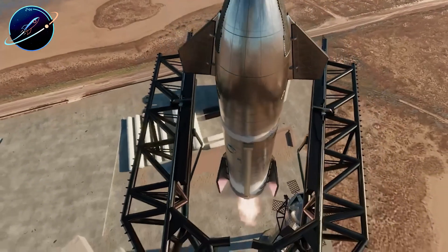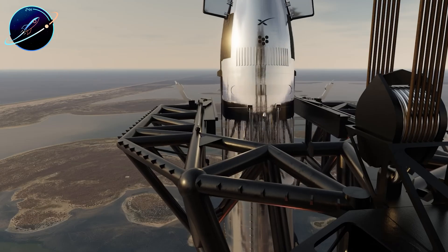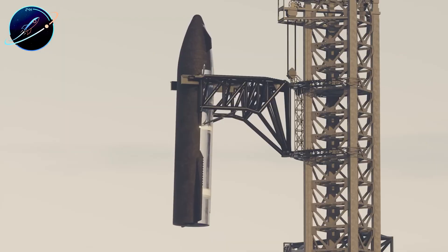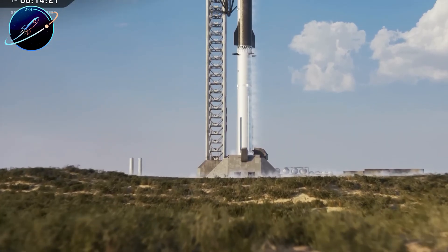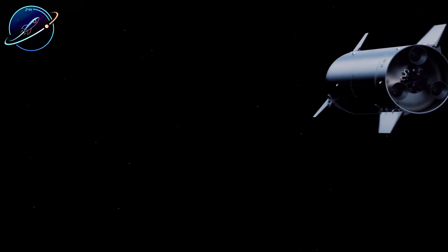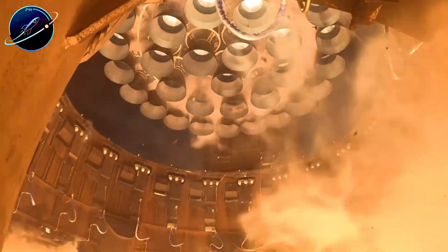The timeline actually makes sense when you break it down. If Flight 12 launches in late December or early January, Flight 13 could realistically occur by March. The critical variable that determines everything is Flight 12's performance. This mission represents the full debut of Starship V3, featuring hot staging integration, refined grid fins on Super Heavy, upgraded Raptor engines across both stages, and an optimized heat shield design.